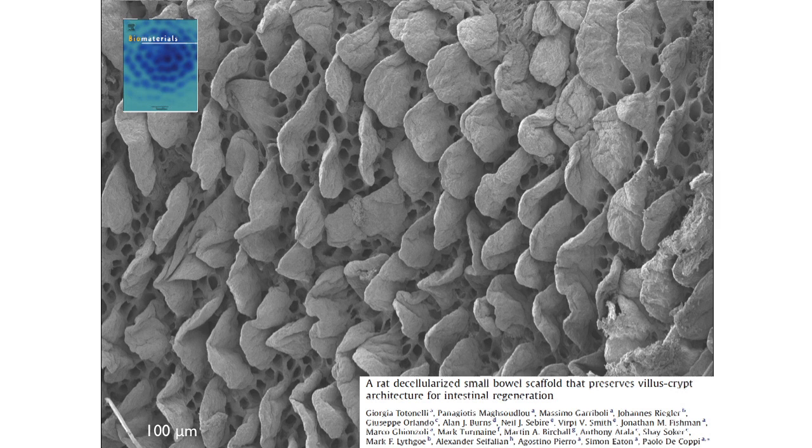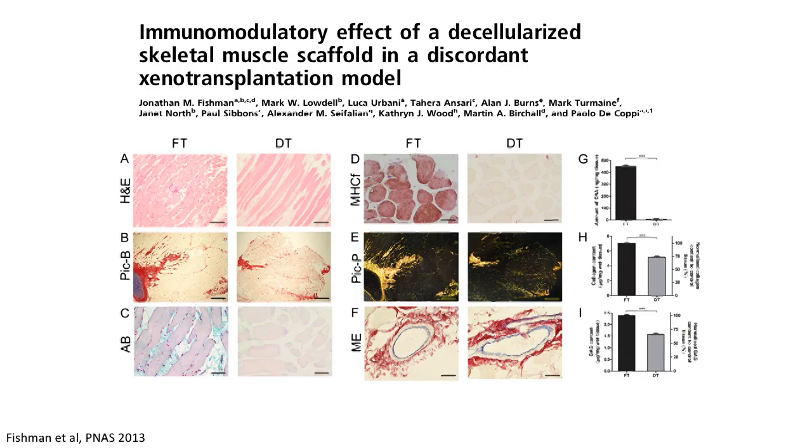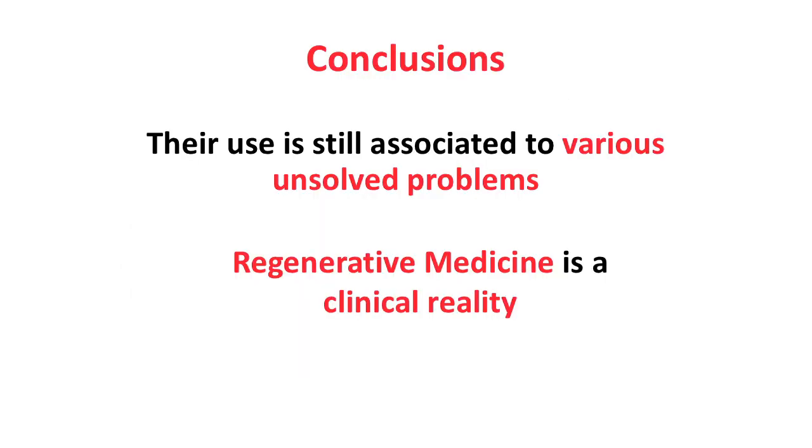We have also used cells or tissue derived in a xenogeneic way — taking, for example, muscle from rabbit and implanting it in rats without observing any rejection. This will be important for clinical trials, because we could use tissue from animals in humans, particularly neonates that need replacement. So we are convinced that not only can stem cells be used for different diseases, and even if there are unsolved problems, regenerative medicine is now a clinical reality.